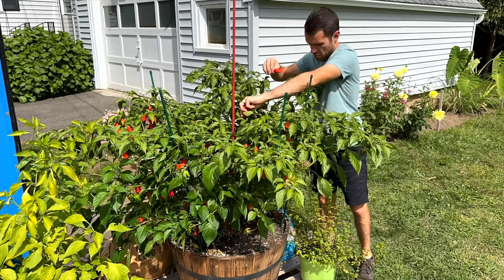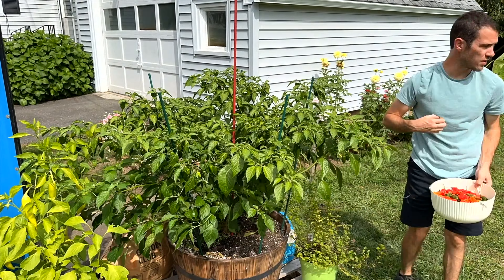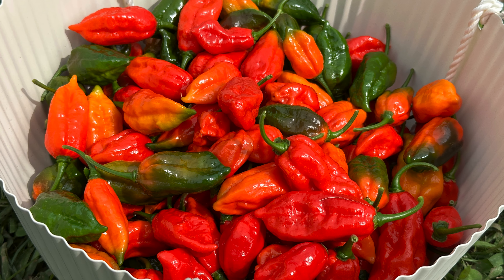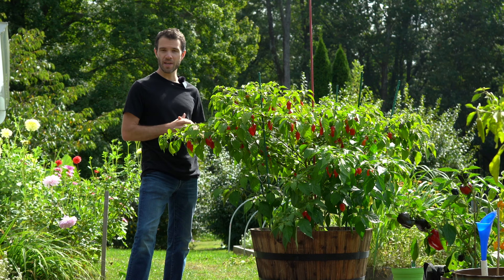I did film the second picking, and I picked off 175 ripe peppers and got a picture of them. So the total so far is 316 ripe Dorset Nagas, plus whatever we get today.